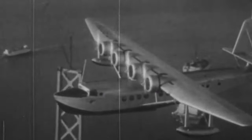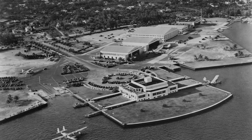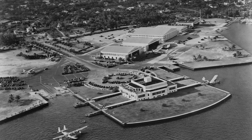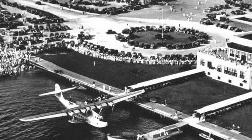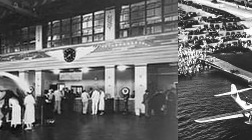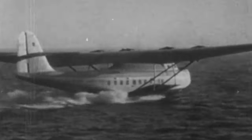During its early years, Pan Am recognized the importance of having a flagship hub that embodied its vision of international air travel. The International Pan American Airport in Miami, opened in 1928, served as a gateway to the Americas and beyond. Designed by Delano and Aldrich, the airport's architecture reflected Pan Am's ambition to connect the world through air travel. With its grand terminal building and sweeping curves, it evoked a sense of modernity and sophistication, setting the stage for travelers embarking on transcontinental journeys.